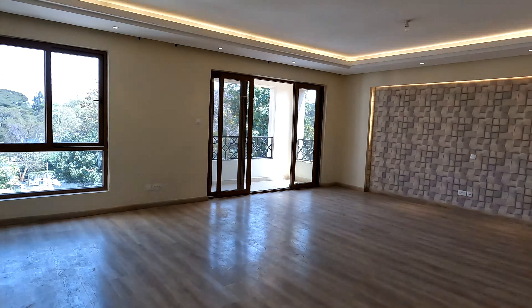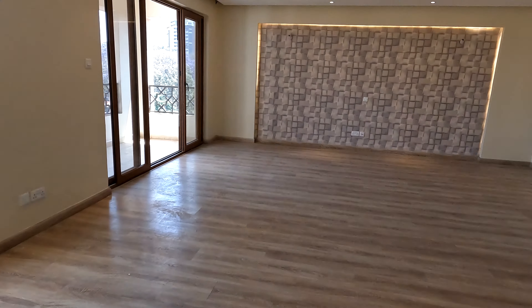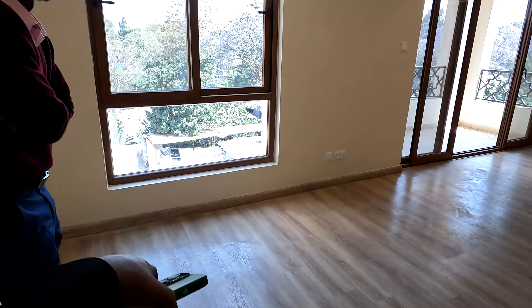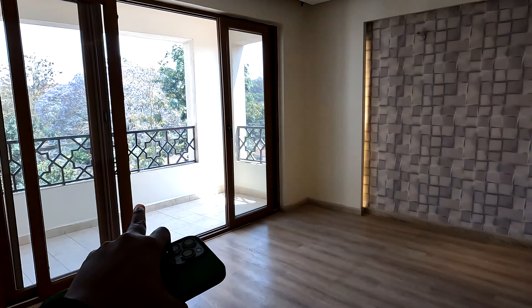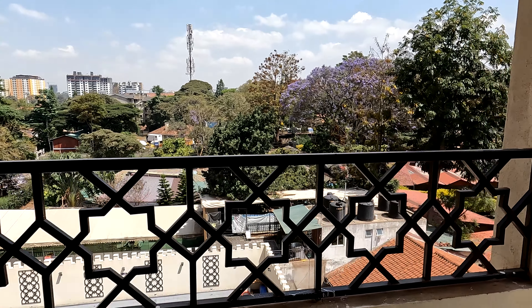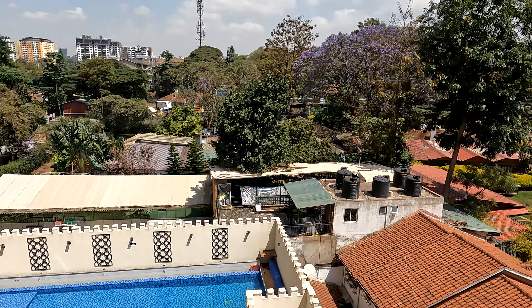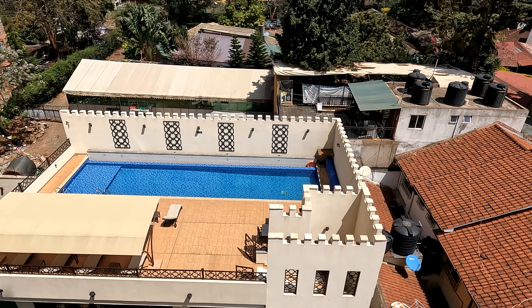My favorite part is the living room. Guys, this is the massive living room — you can put your dining table here, your big TV there, your couch in the middle. And then you have a nice big balcony here with views. You can see down to the pool.